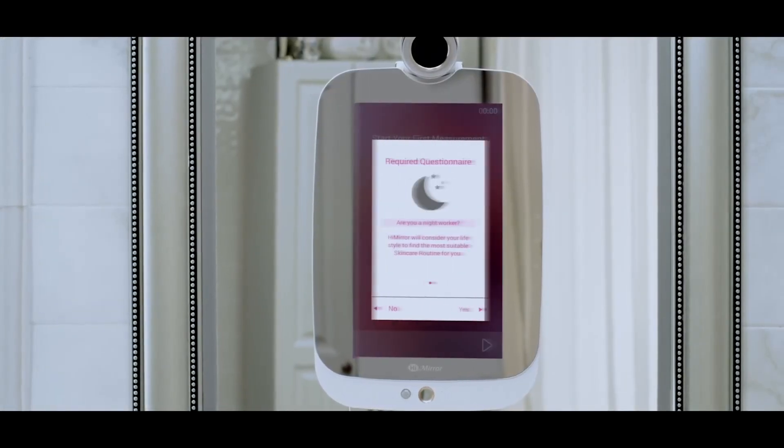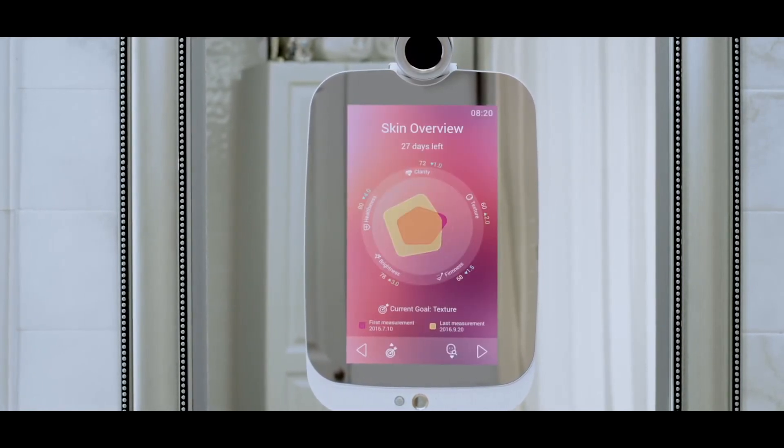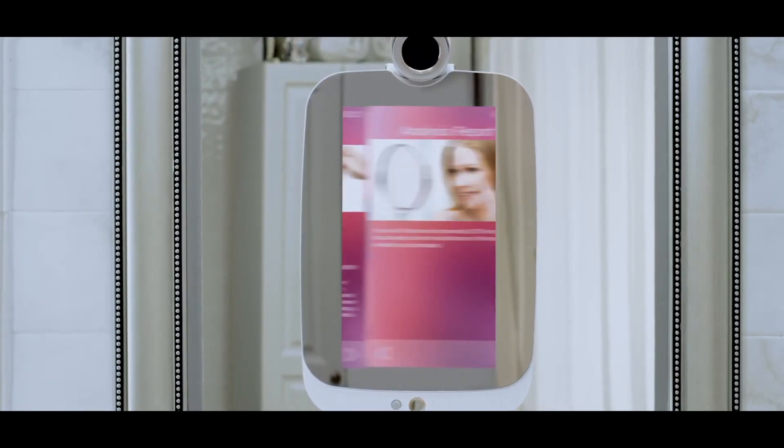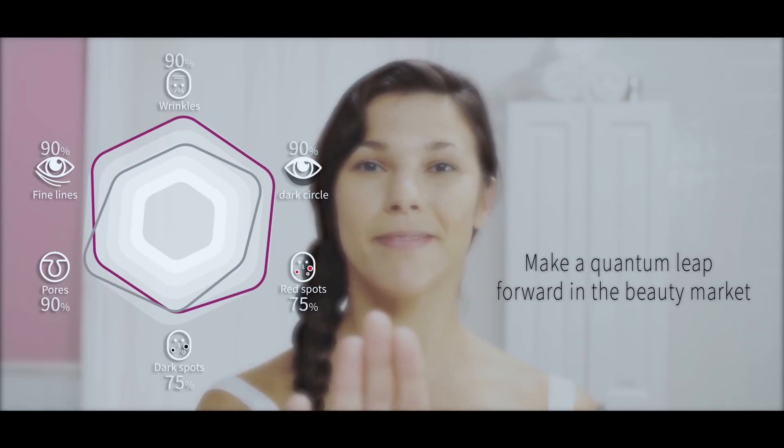Working with dermatologists worldwide, HiMirror recommends the best regimen for your skin. Learn about your true skin type and find out how to correctly care for it by using the HiMirror.